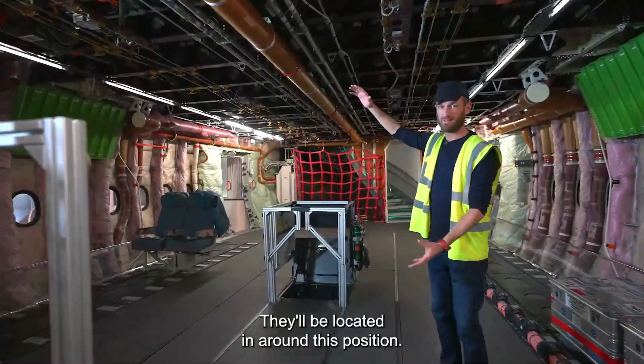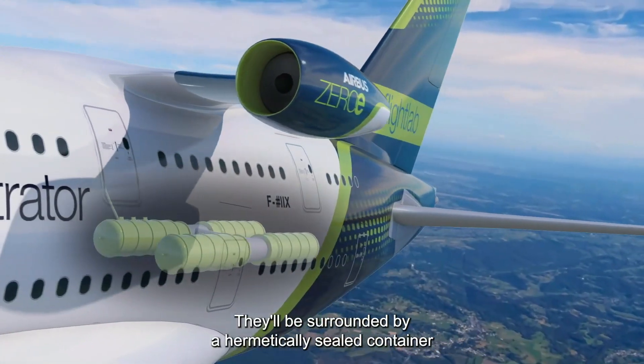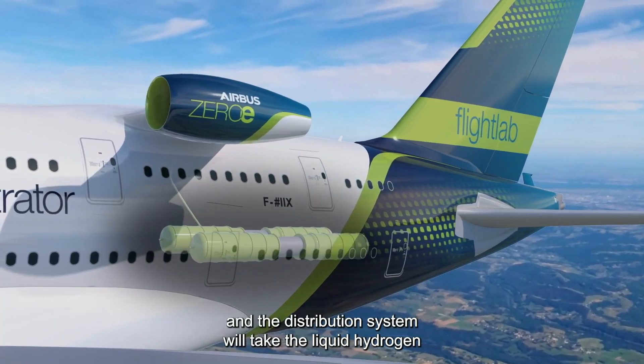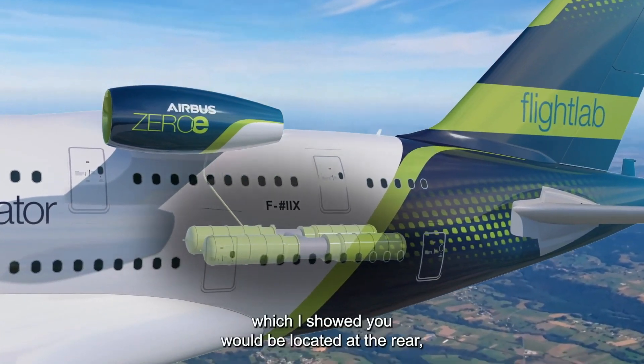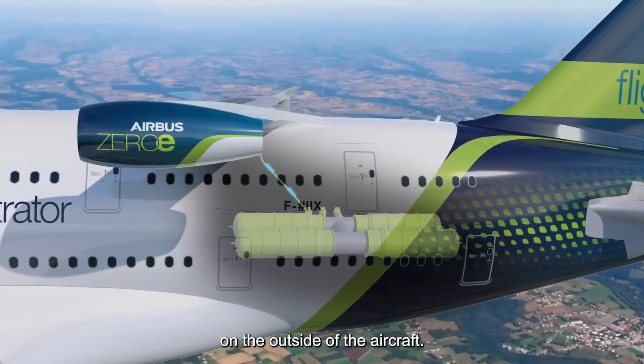What I'm going to show you is where we're going to install the liquid hydrogen tanks — they'll be located in around this position. They'll be surrounded by a hermetically sealed container, and the distribution system will take the liquid hydrogen from this location up to the engine, which will be located at the rear on the outside of the aircraft.